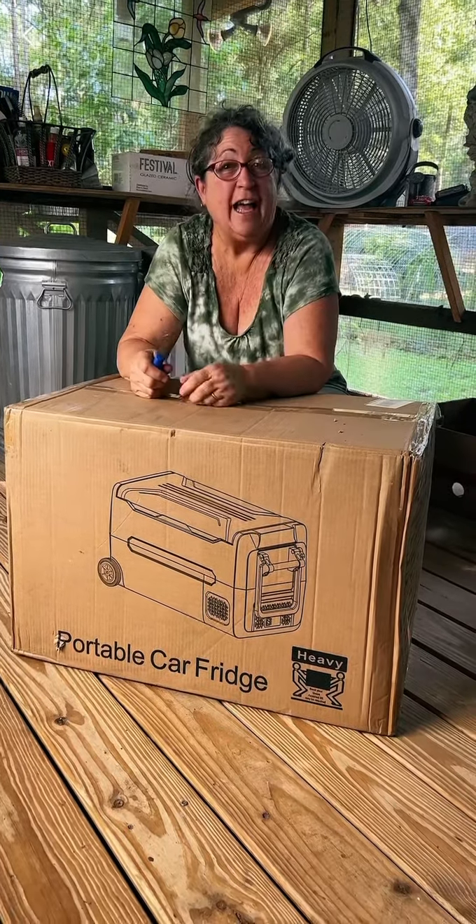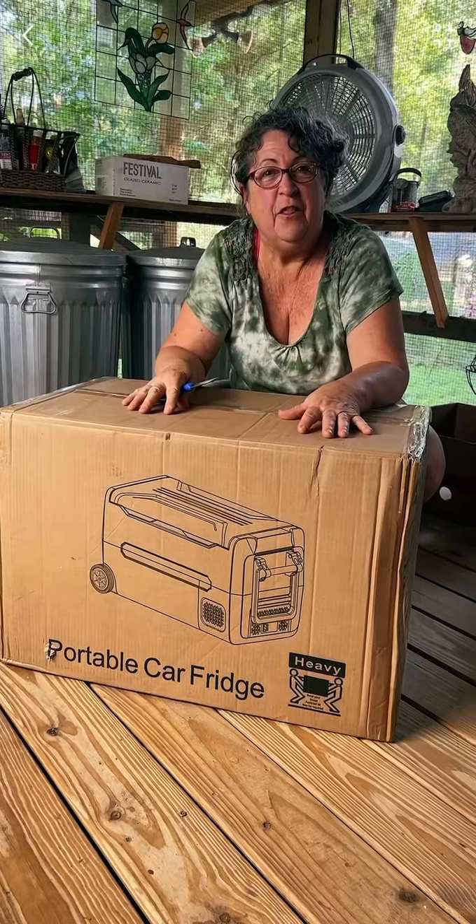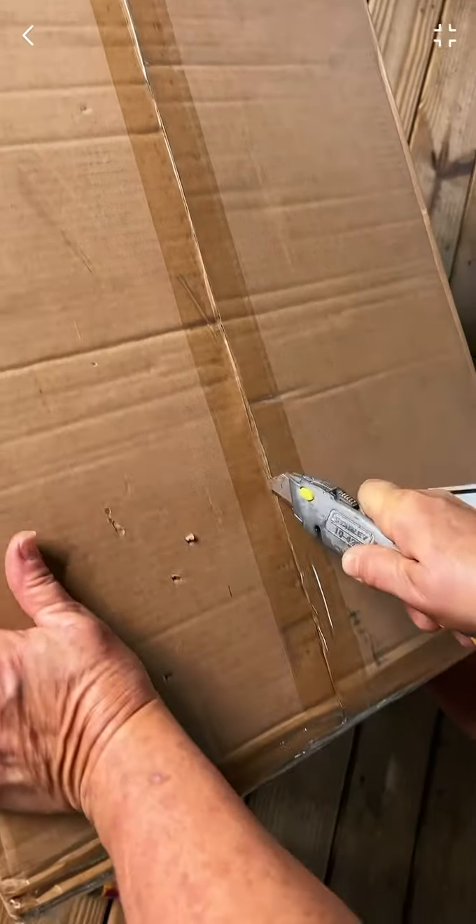Hi mom, from the funny farm! I got something really cool that I want to share with you guys. This is a portable car fridge cooler — let's open it!